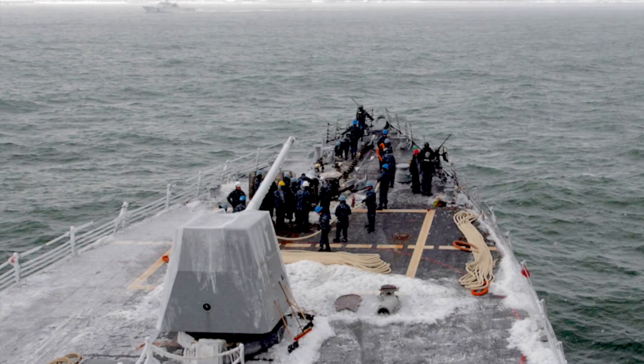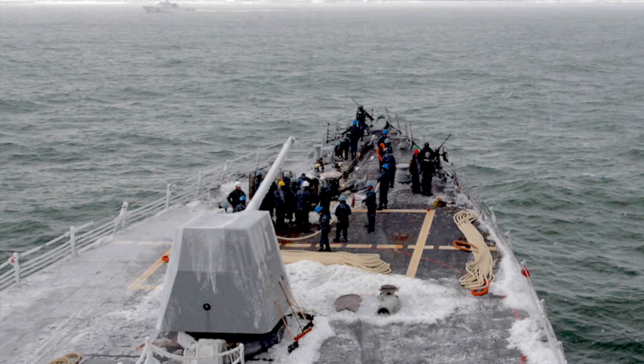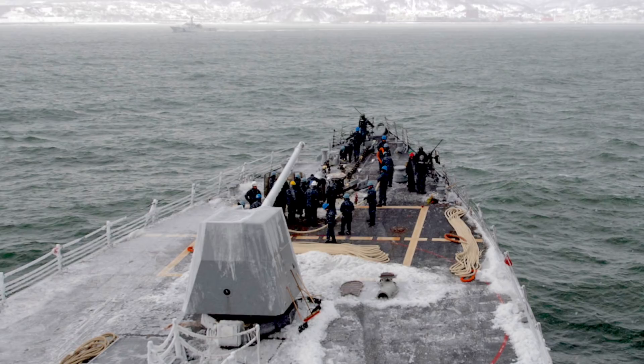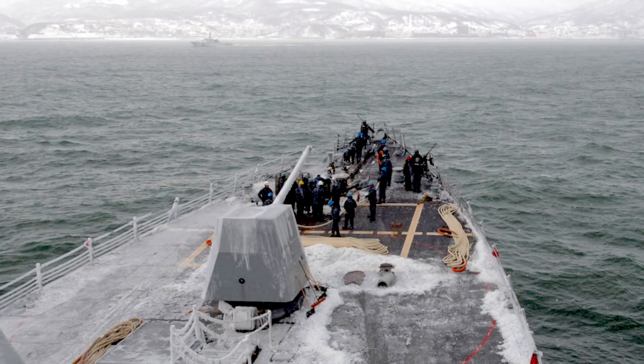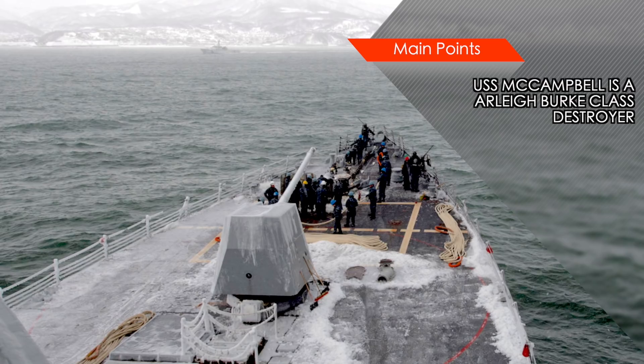Arleigh Burke-class warships were designed as multi-mission destroyers capable of Anti-Aircraft Warfare, Anti-Submarine Warfare, and Anti-Surface Warfare. USS McCampbell was built by Bath Iron Works and was commissioned on 17th August 2002.